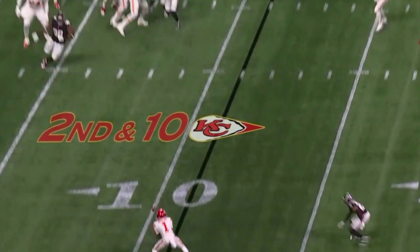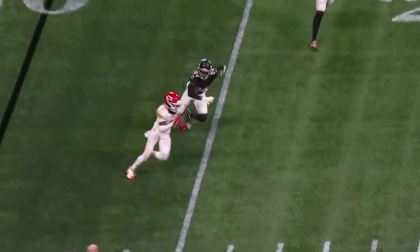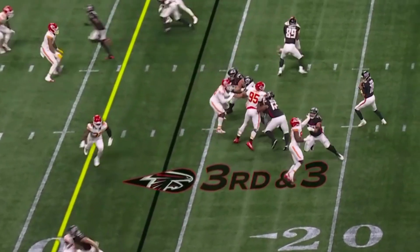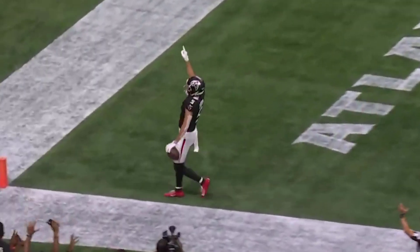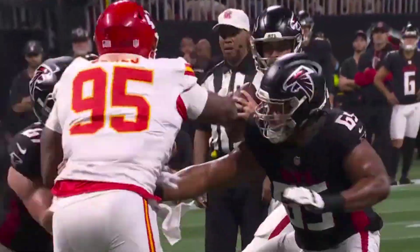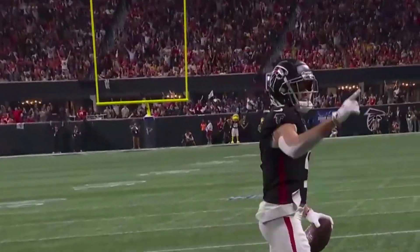Second down from the 11 — Mahomes rips it, it's caught by Xavier Worthy, the speedster to the sideline, very close. Empty backfield and the throw — wide open for the touchdown, Drake London. A very impressive drive on top of what we saw.